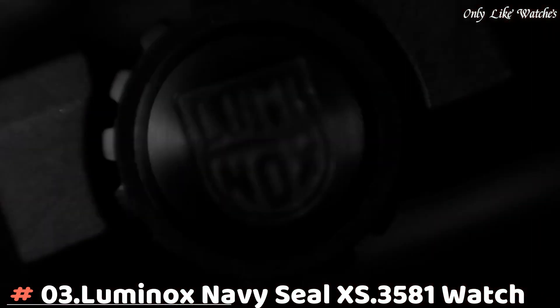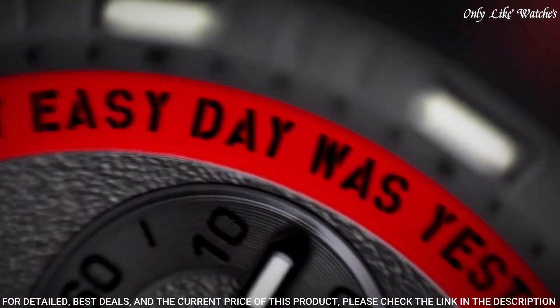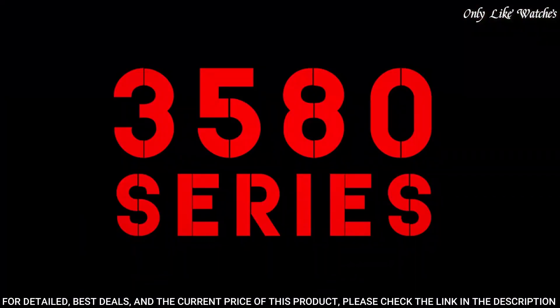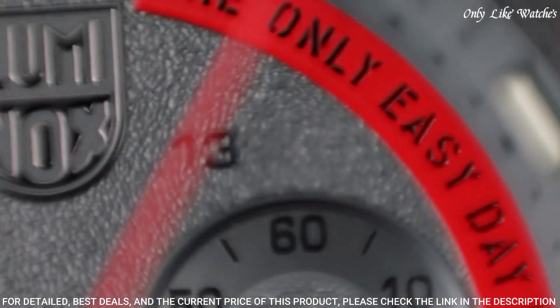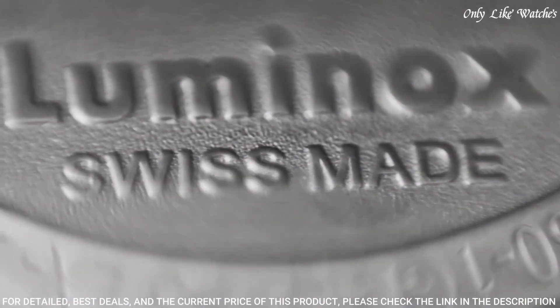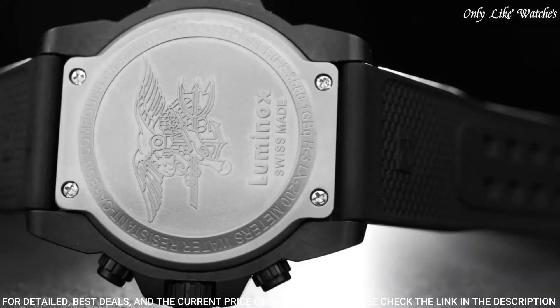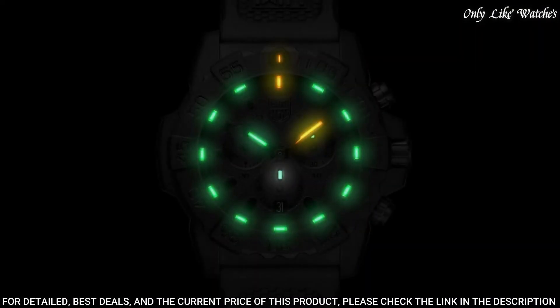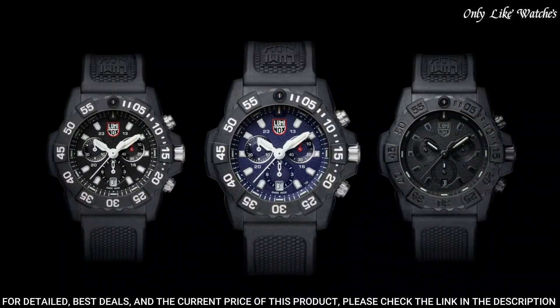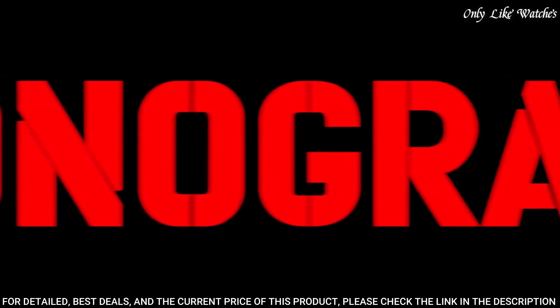Number 3: Luminox Navy SEAL XS 3581 Watch. Luminox has partnered with the world's toughest maritime forces to continuously hone and refine a watch tough and useful enough to be considered first-line gear for elite units. Specifications: water resistance 200 meters, extremely robust hardened mineral glass, unidirectional rotating bezel, chronograph, date, protected crown, stainless steel screw-on case back. Case diameter 45mm, case thickness 15mm.